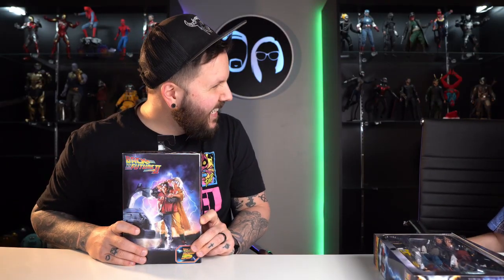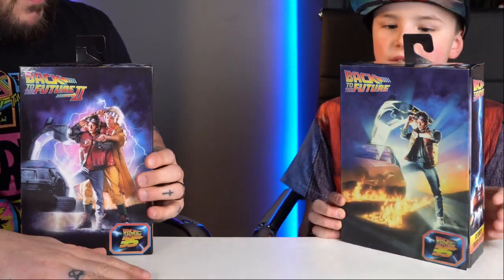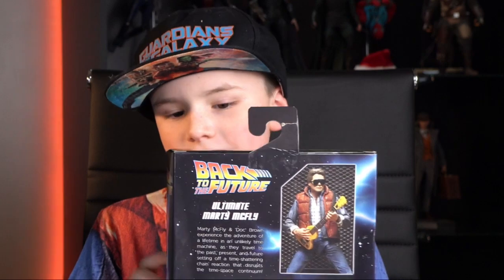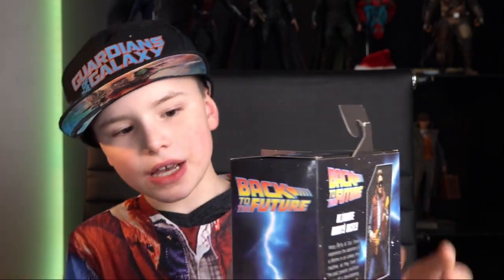Heather, can you get Max's Indiana Jones hat? Max, which one do you want to unbox — Back to the Future 1 Marty or Back to the Future 2? My favorite Marty was the first one because I really liked how he just had that vest and the guitar and everything.